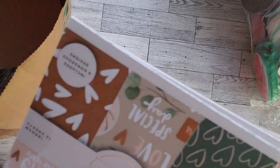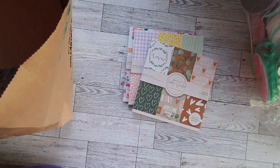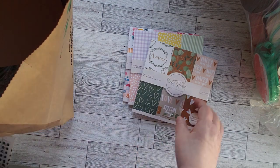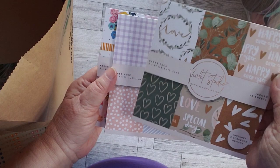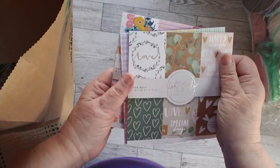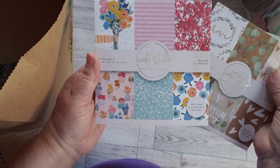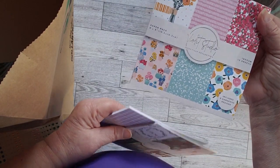So then we went to Joanne Fabrics, and they're of course a little bit more expensive. But the Violet Studios, they were still having a buy two, get three free. So the first thing I got was these paper packs. They're 6x6, there are 12 sheets in each one, and they were just pretty. I mostly liked these two, and I picked up that one — I didn't like it quite as much.